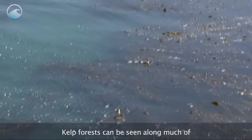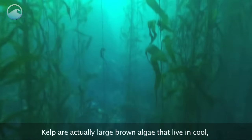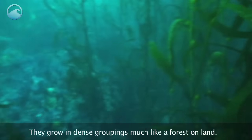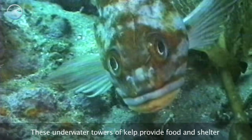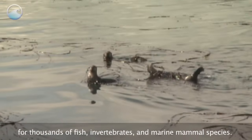Kelp forests can be seen along much of the West Coast of North America. Kelp are actually large brown algae that live in cool, relatively shallow waters close to the shore. They grow in dense groupings, much like a forest on land. These underwater towers of kelp provide food and shelter for thousands of fish, invertebrate, and marine mammal species.